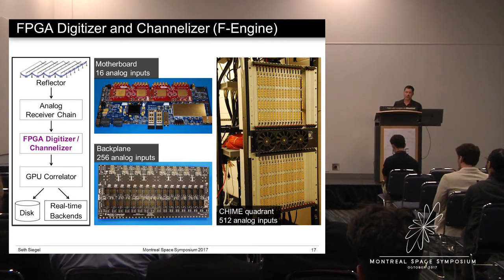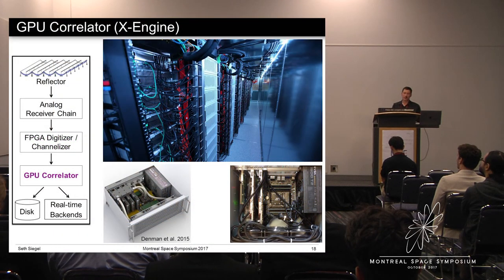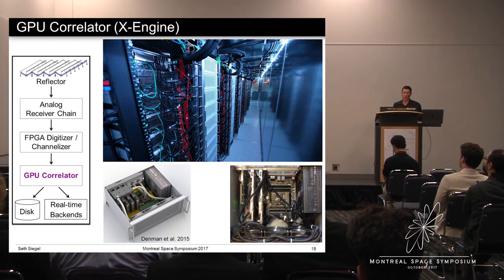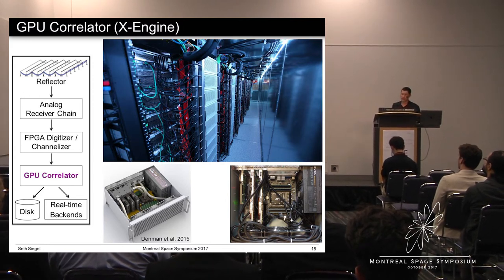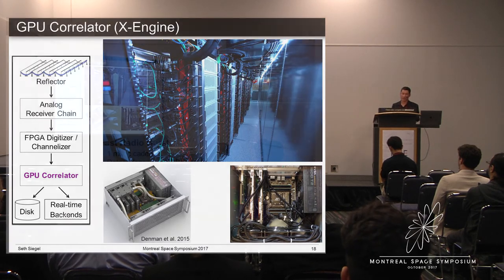After reorganization, the data is transmitted over 1,000 fiber optic cables to a supercomputer that performs interferometry. The supercomputer consists of 1,024 high-end GPUs spread out over 256 servers, housed in two shipping containers physically distinct from the receiver huts. The computational complexity scales as the number of analog inputs squared, so correlating 2,048 analog inputs requires a huge amount of computing power. This was only made possible thanks to the existence of low-cost GPUs from AMD that were developed primarily for computer gaming — specifically, we're using the AMD Radeon RX model.